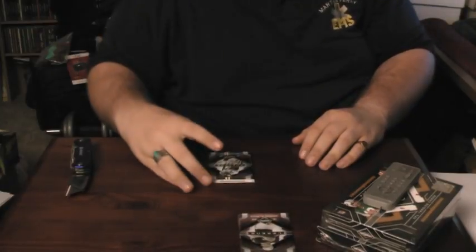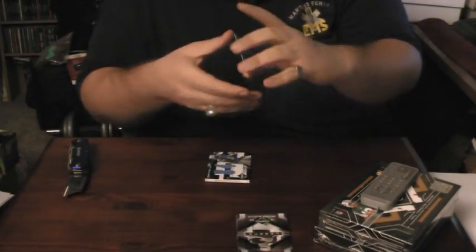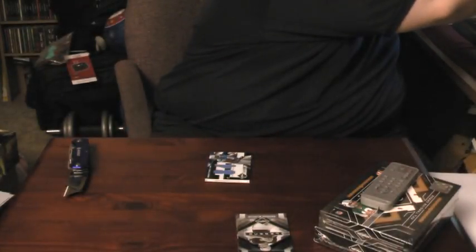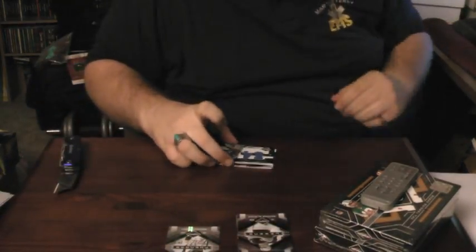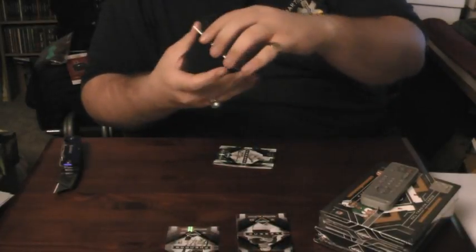Our first hit for Sea Gobble is a Brandon Gibson autograph, out of 399. Then a dual jumbo jersey rookie — painted — of Brandon Pettigrew, 35 out of 50.